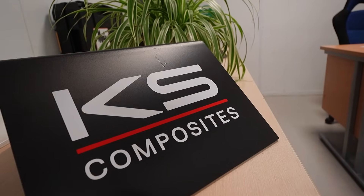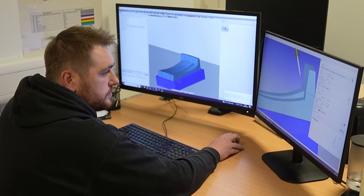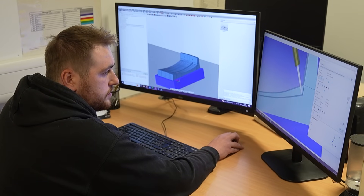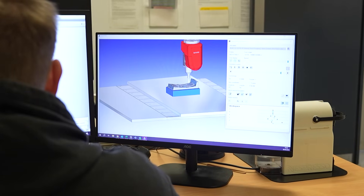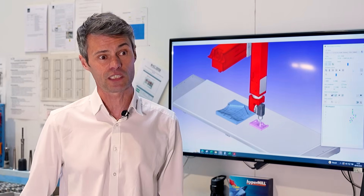One thing that they liked here at KS Composites was the fact that HyperMill licenses are very modular. So although they use our 5-axis licenses that we're famed for worldwide, they don't need all of it. They just chose the 3 modules that they needed in order to do their work. They know they can expand if they need to but they don't need to invest in all that up front.